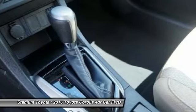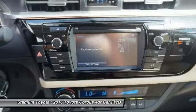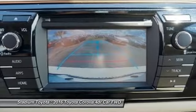Cruise control. This vehicle offers reliability and good looks at a great price, so come in and take a test drive today.